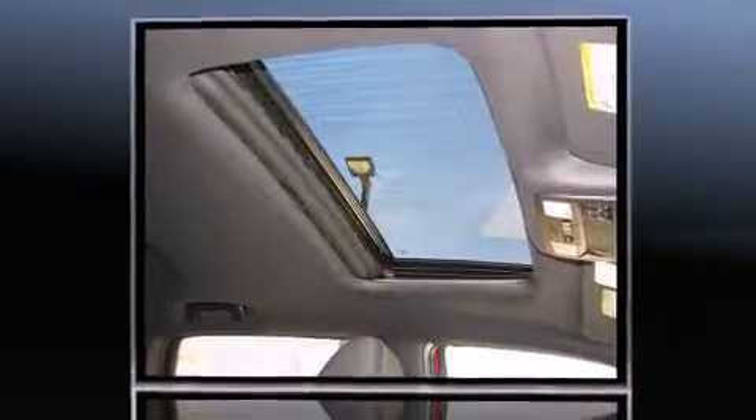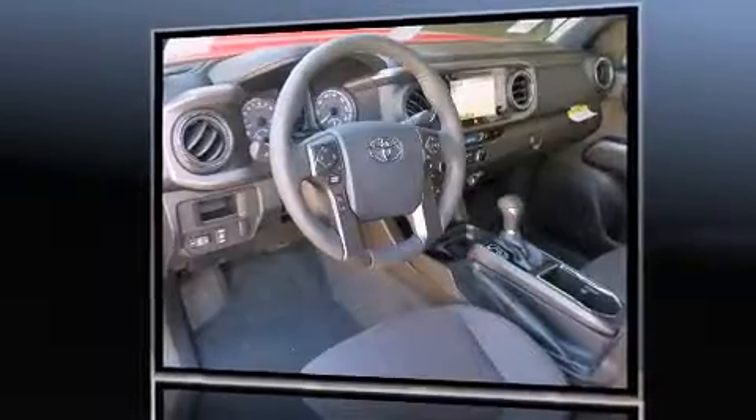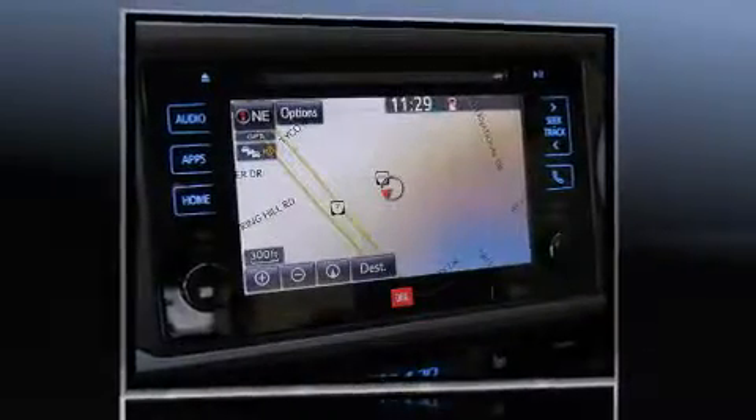A wealth of standard features mean that you no longer have to sacrifice, such as remote keyless entry, automatic temperature control, fully automatic headlights, power moonroof, a tonneau cover, blind spot sensor, and more.